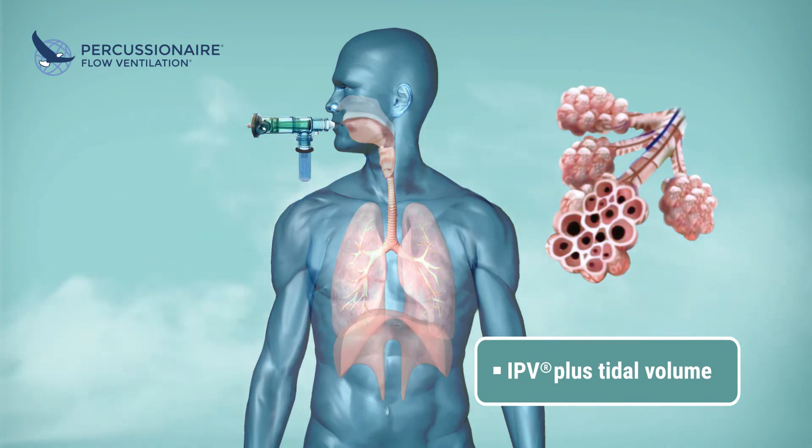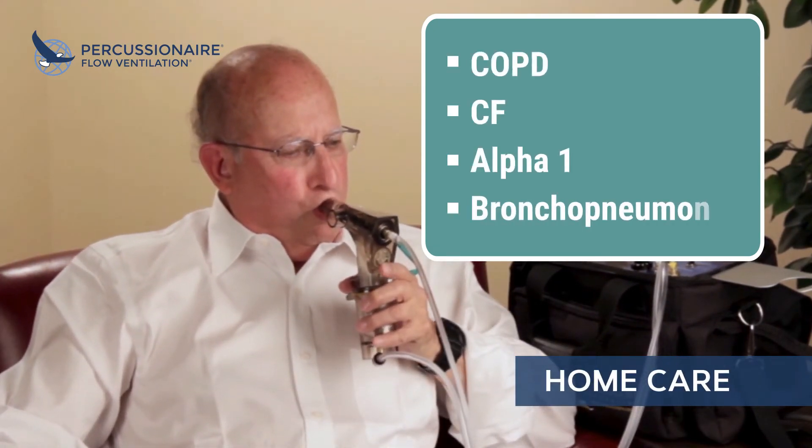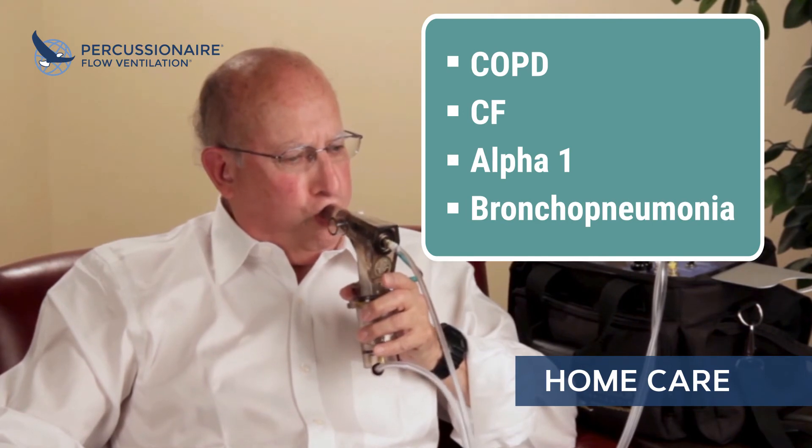Improved gas exchange allows for increased energy and activity levels. The perfect therapy for the home patient with various disease challenges. IPV provides a highly productive lung expansion program and a rehabilitative response in the sickest of patients.